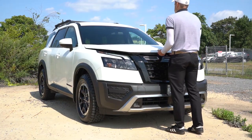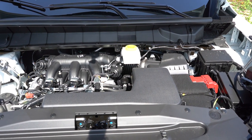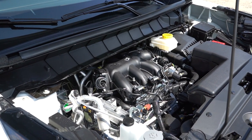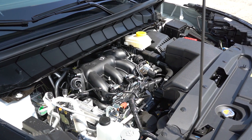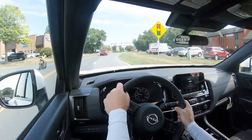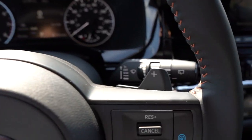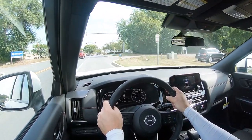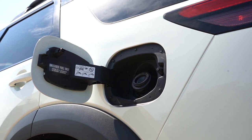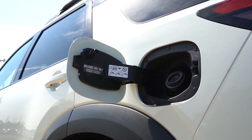Powering the beast is a 3.5-liter direct-injected V6 for all trim levels, putting out 284 horsepower at 6,400 RPM and 259 pound-feet of torque at 4,800 RPM. If you go with the Rock Creek, you get an added 11 horsepower and 11 pound-feet of torque. Power is sent through a nine-speed automatic with paddle shifters. Zero to 60 comes in at approximately 6.7 seconds, top speed 119 mph, with MPG of 20 city and 27 highway, taking regular unleaded fuel.